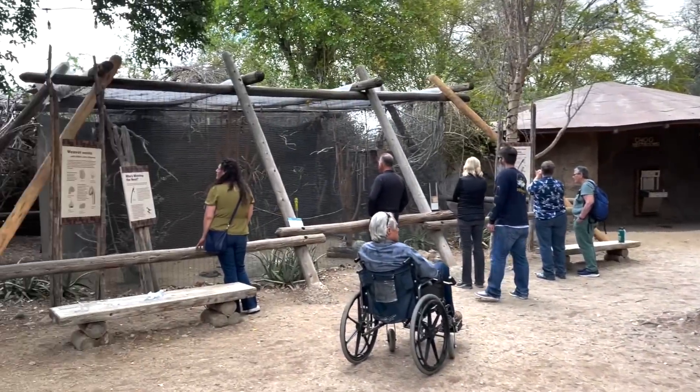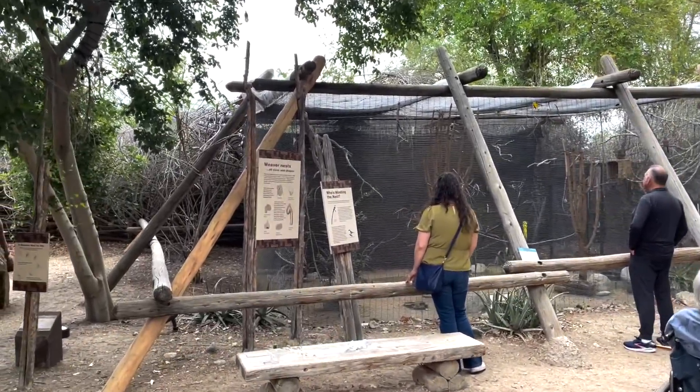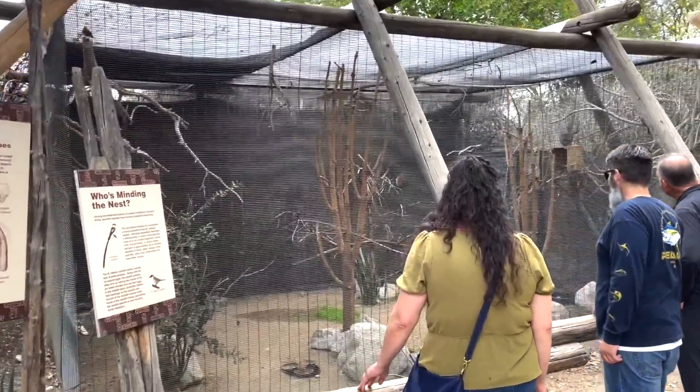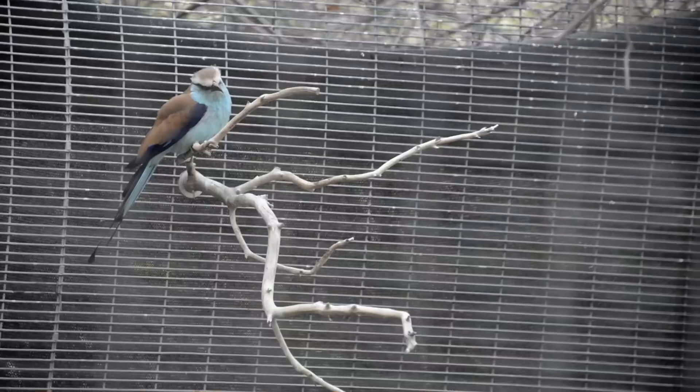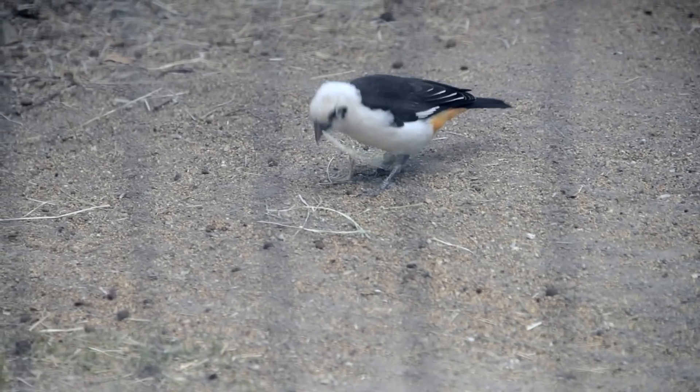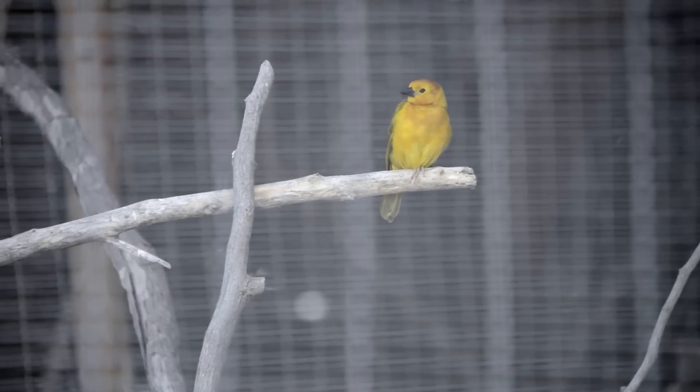Even though it probably won't be the last thing you see in the village in reality, it will be for us. On the left-hand side is a small aviary with a gorgeous racket-tailed roller, spur-winged lapwing, white-headed buffalo weavers, and the Tavita Golden Weaver.